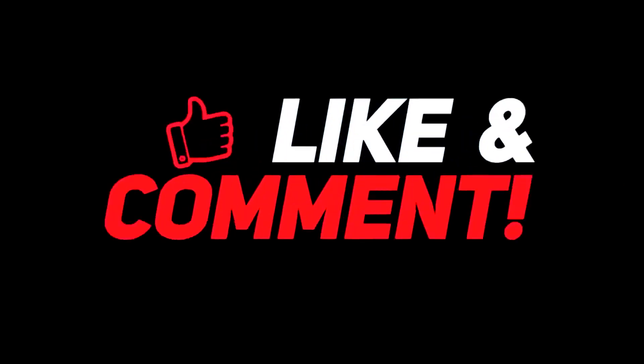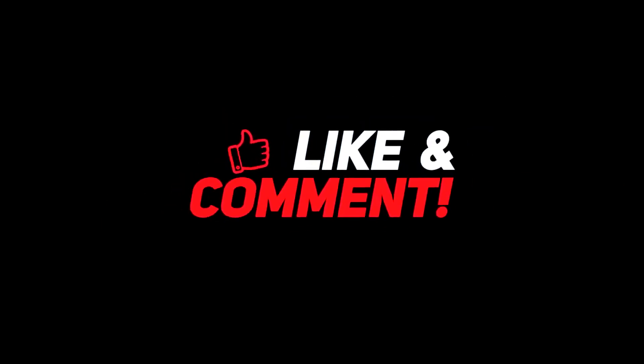Let me know your thoughts down in the comment section below. For more interesting content, give this video a thumbs up and don't forget to subscribe to the channel for more awesome content.